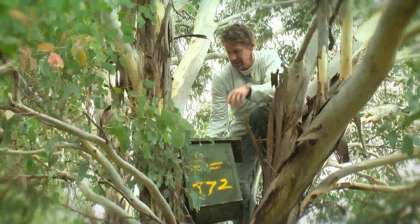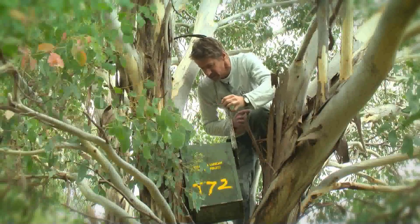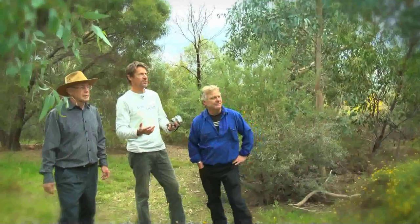One of the first things that we got into was nest boxing. That was in recognition of a two-fold process: we had an opportunity to gain some understanding and awareness amongst the local community about the important critters in our neck of the woods, and nest boxes were a pivotal tool to enable us to get out during the daytime instead of the night time and see these things.